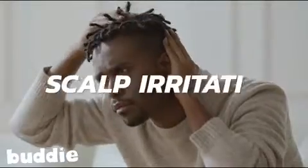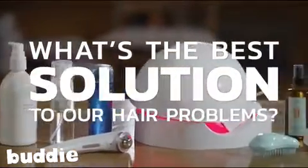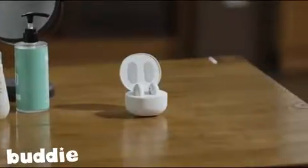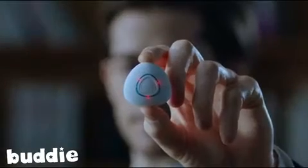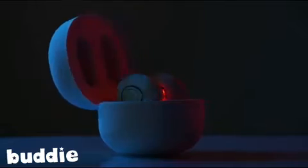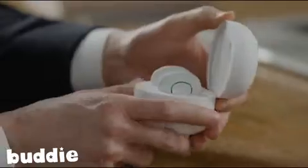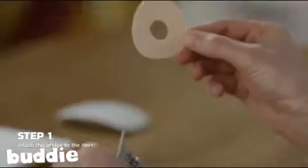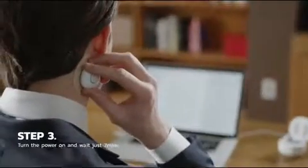Dandruff, scalp irritation and hair loss — what's the best solution to our hair problems? Choose the option that's most safe, effective and convenient. Introducing Buddy. Buddy is a portable scalp care device that brings clinical treatment to you. In three easy steps, you attach the unit to the bridge and patch, then use it seven minutes a day, two times a week to see results.